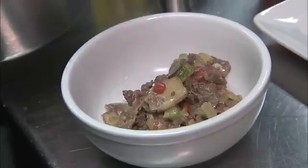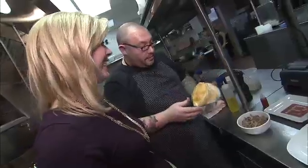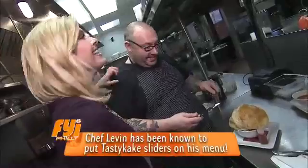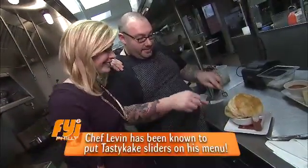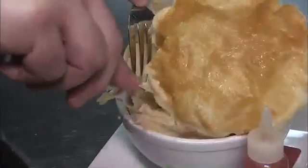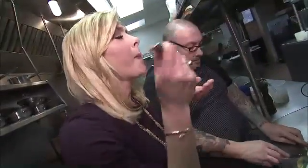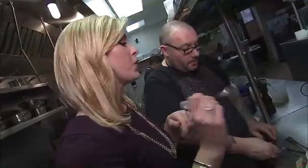His cheesesteak pot pie comes in a bowl topped with a house-baked puff pastry. Why don't you break open into it and I'll just have it — so it's my job to make the mess right now. Just kind of cut into the puff. I'm going in there — take the perfect cheesesteak bite. Here we go. Oh God. It's as good as it looks.